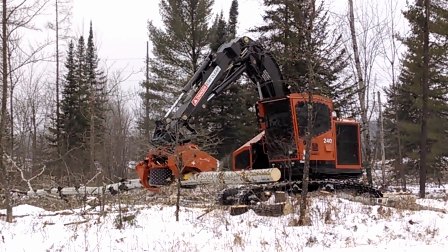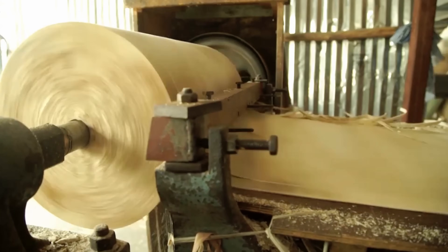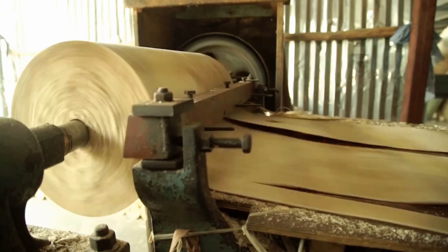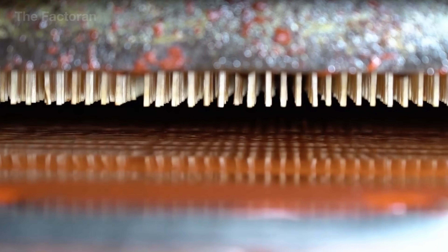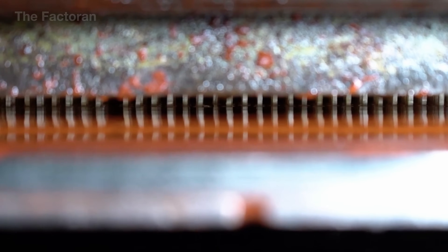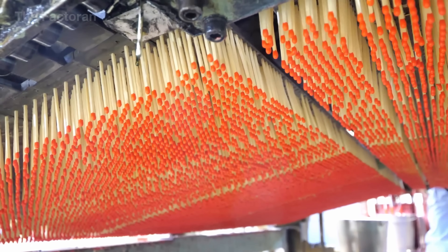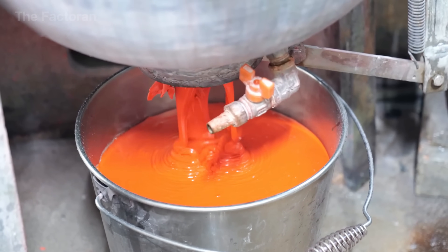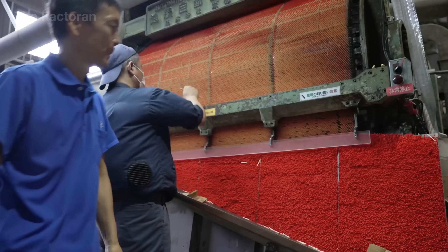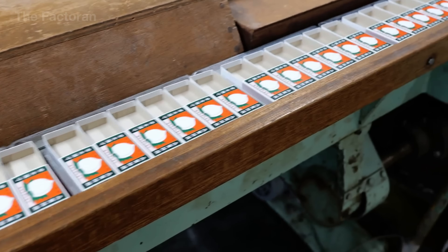From the raw timber to each slender matchstick, and finally to the compact cardboard box that holds them, the journey of a single matchbox is a synthesis of precise mechanics, carefully selected materials, and meticulous quality control at every step. Simple as it may seem, it reflects an entire streamlined production system — one that turns out millions of identical products each day with an almost perfect level of consistency. If you'd like to explore more hidden processes behind everyday objects, leave a comment and follow the upcoming videos.